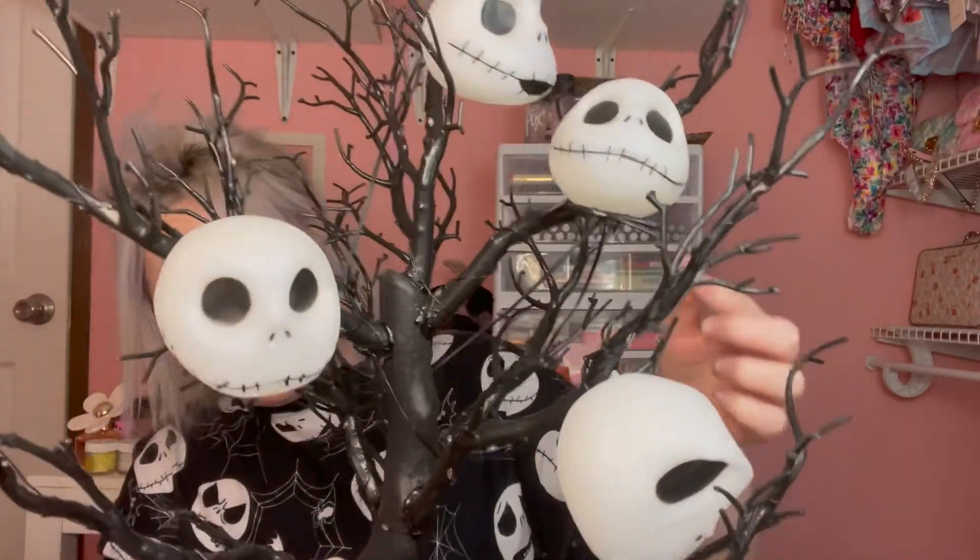I picked this up from Lowe's and I actually like it in the center of the island. It's basically a tree from Nightmare Before Christmas. It has the heads all over it and they light up. It basically sings the Nightmare Before Christmas song and it lights up purple. That's basically what it does. It's really cool especially when the lights are off, but this was not a necessary purchase. I'm a huge Nightmare Before Christmas fan so I decided to go ahead and pick this one up.